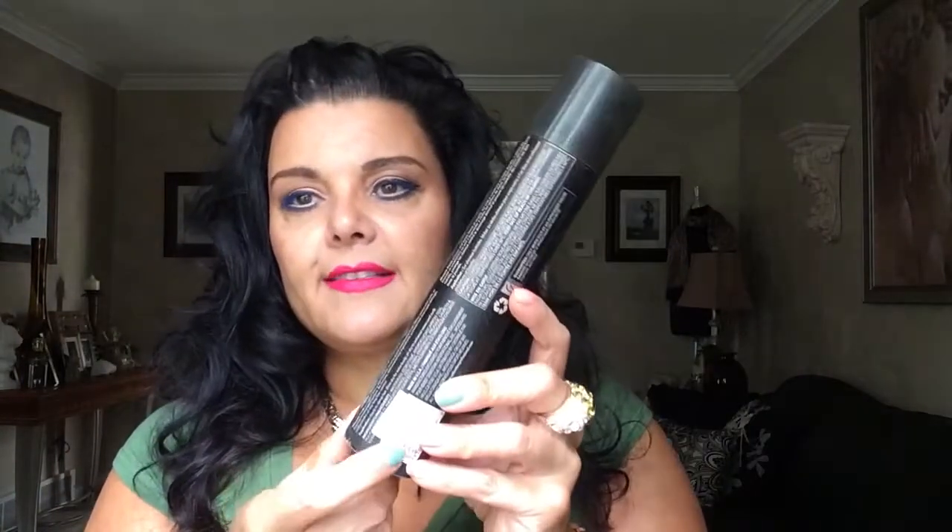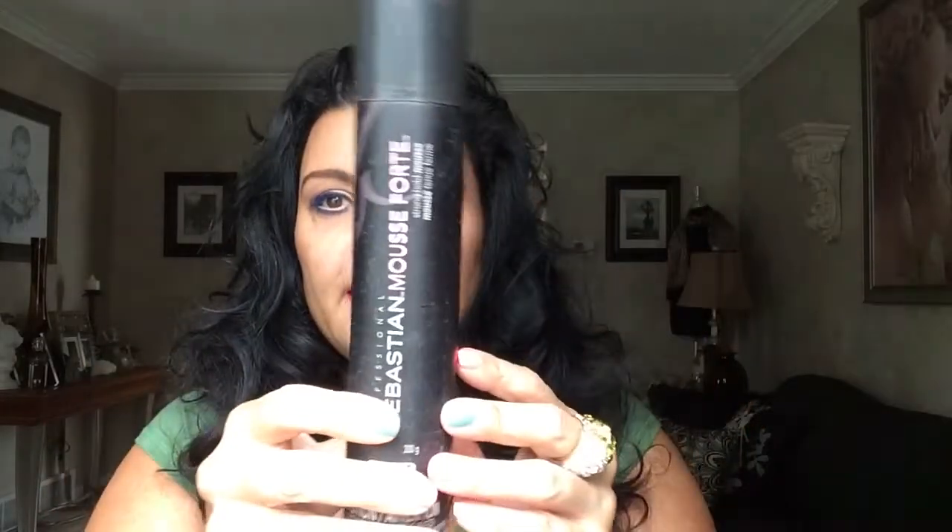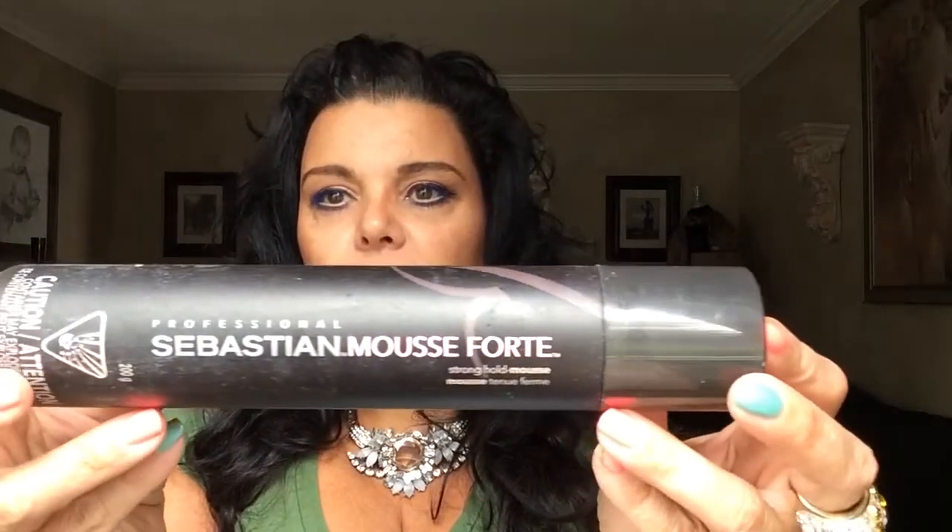The first thing I'm going to share with you is the Sebastian Mousse Forte. I actually paid $16.95 for this and I got it at a beauty supply store. You can also pick these up at Winners, Marshalls, or TJ Maxx periodically. I did not like it at the very beginning, but as I used it I loved it. It gives you a lot of volume — only a golf ball-sized amount on the roots — and it's not sticky or tacky. Beautiful bounce and volume. Highly recommend.